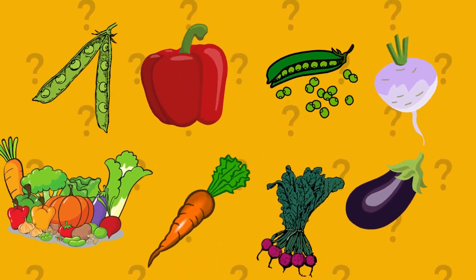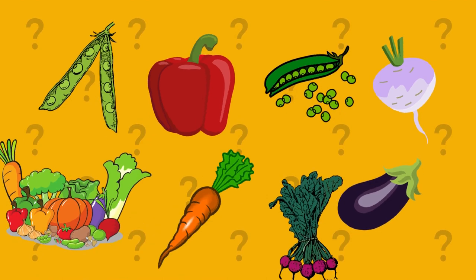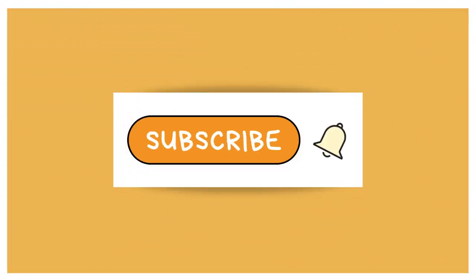As the name suggests, we'll be presenting a series of intriguing images of various vegetables, and it's your task to identify them correctly. Without any further delay, subscribe to our channel and let's dive into the video.